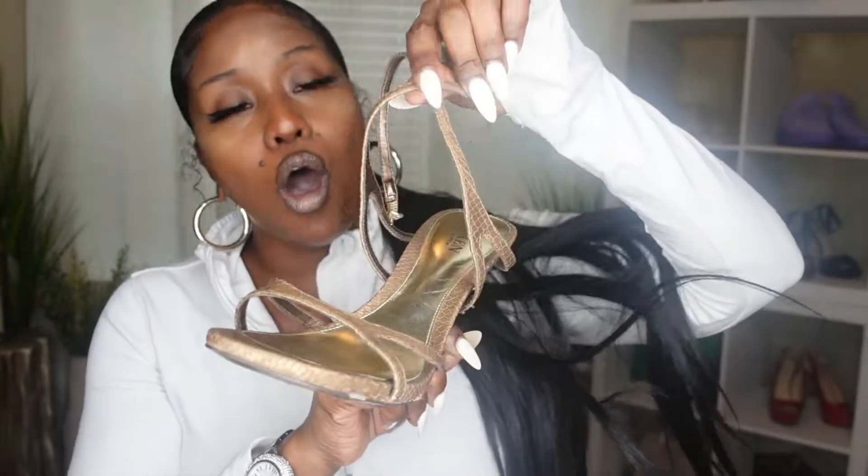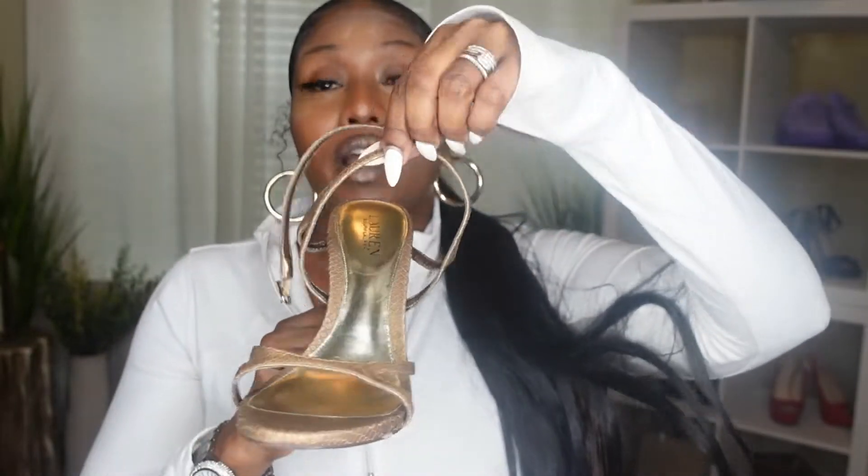The heel is not too high, so you're sexy and comfortable. Strappy is always sexy. I love when you've got the straps that go around the ankle and a thin strap across the front — that way we can see those beautifully pedicured, polished toes. Your foot is looking pretty. You've got that arch.